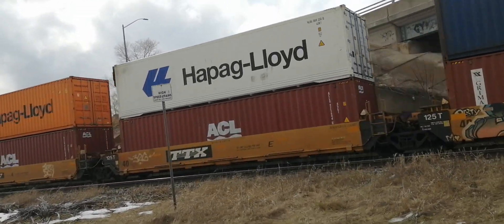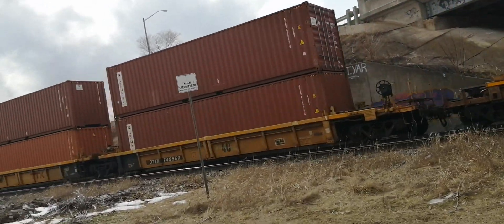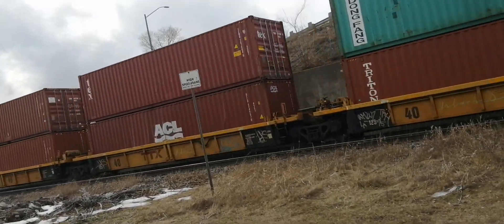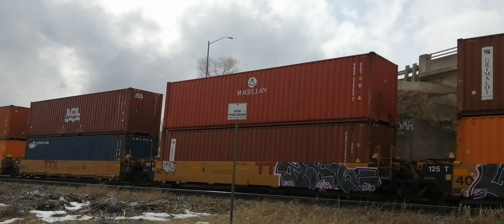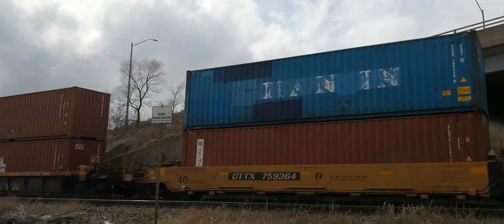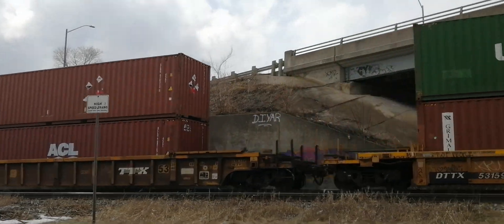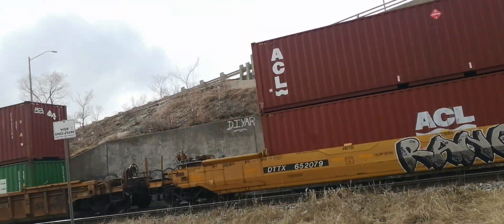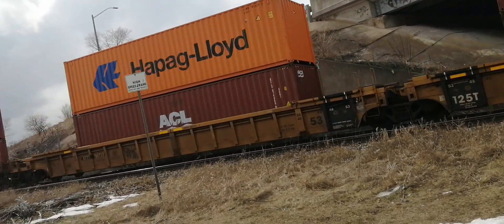At least we got it. Is this intermodal or 422? I can tell — this is all intermodal. It looks like 422, but then I saw the 53-foot containers. Yeah, 422 does not have 53-foot intermodal containers, so this is definitely Q1-something.